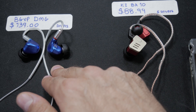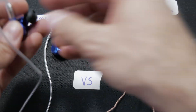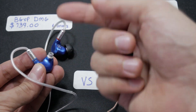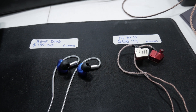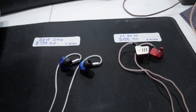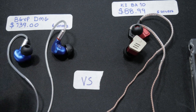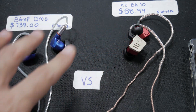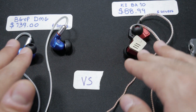The DMGs also look better and you're able to change the nozzles, giving you more options. On the other hand, the KZ BA10s have punchier bass and more rumble in the sub-bass. The DMGs are about $50 more expensive, but if you have the money I'd say go for the DMGs — they're the clear winner, though both earphones sound very, very good.